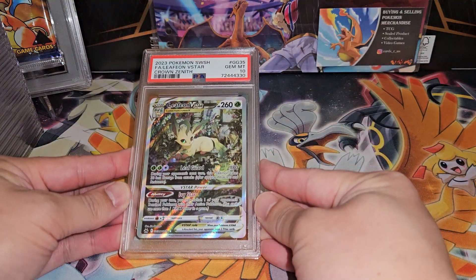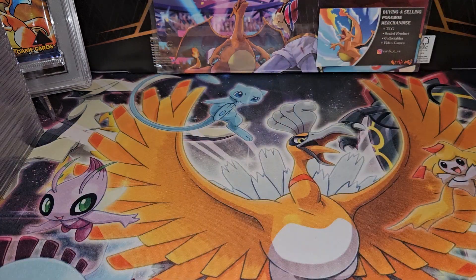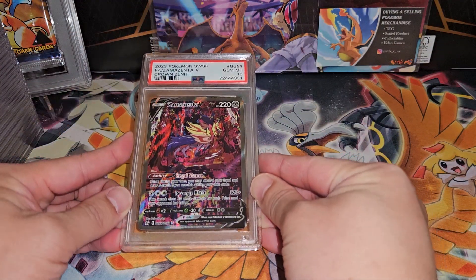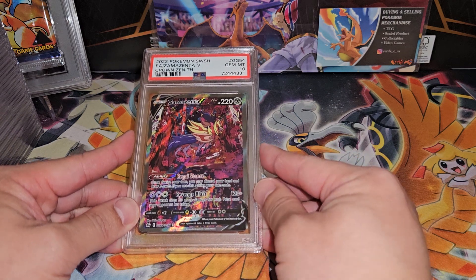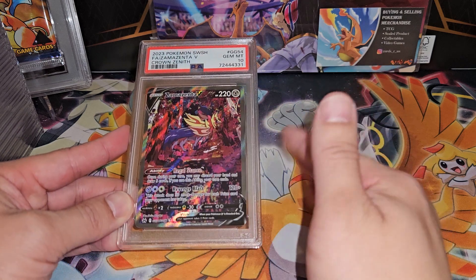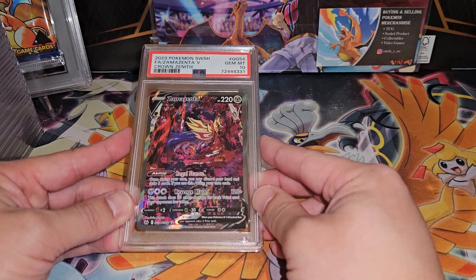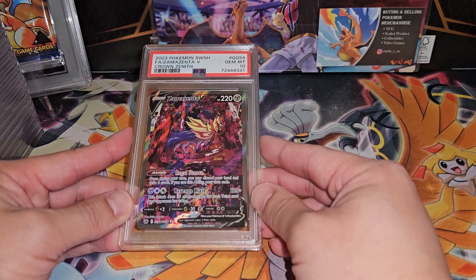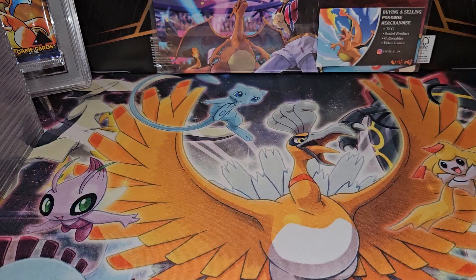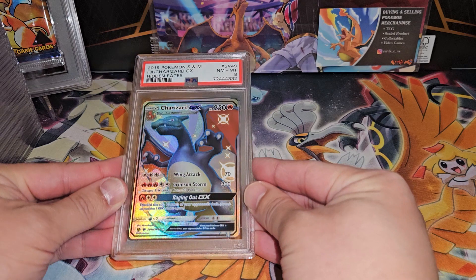Next up, the Leafeon VSTAR — Gem Mint 10, nice! Definitely glad this one got the Gem Mint 10. All of the Evolutions cards are always so beautiful. The Zamazenta — I really like this one and the Zacian from Crown Zenith. The color and the scene itself are just so beautiful. Definitely very underappreciated, I think, just because these cards aren't expensive at all — probably seven or eight dollars raw, which is a crime given the art you're seeing.